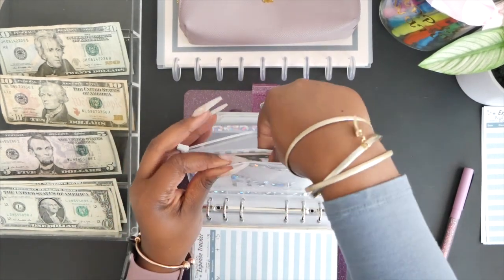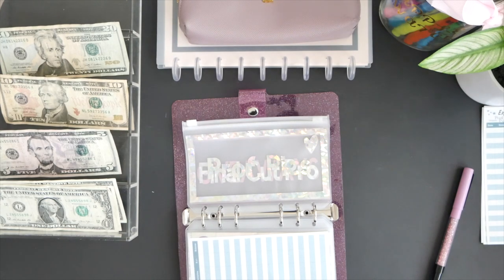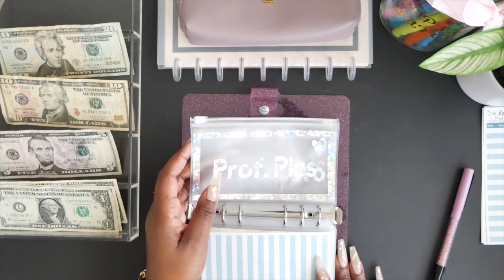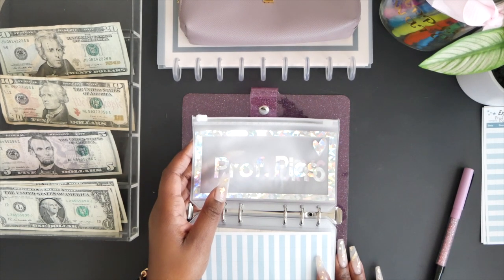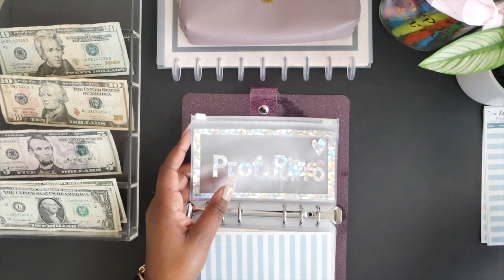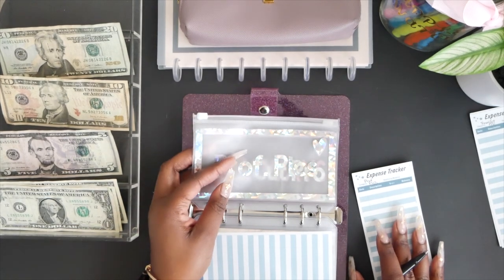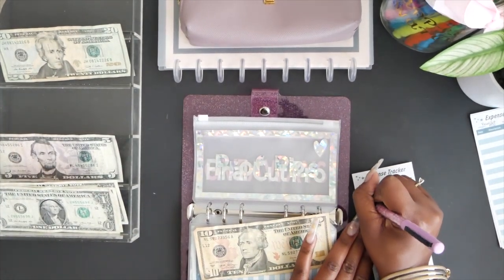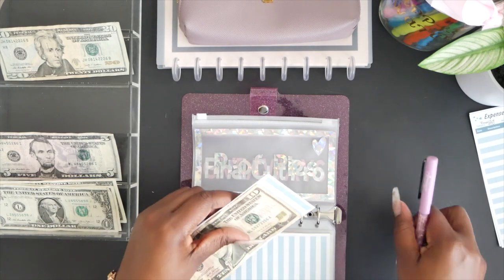Next up is professional pictures. I took professional pictures for the first time last year, and I've heard it's best practice to take them either once a quarter or every six months. It's something I want to keep doing, so I want to be saving for it. When I'm ready I'll have the money available, so I'm adding $10 to this envelope.